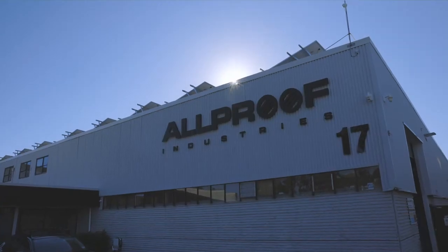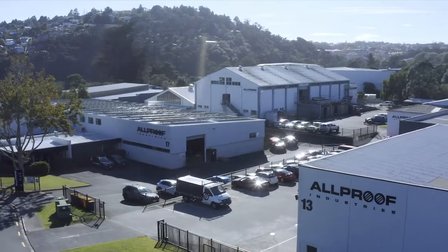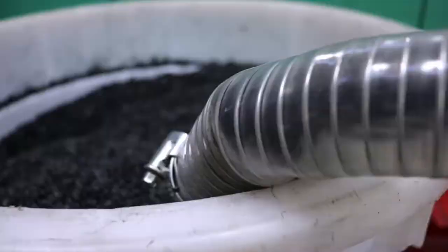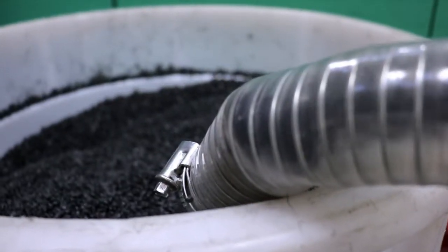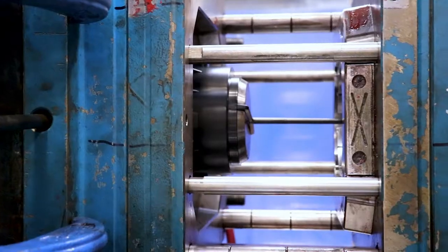The recycled pellets are sent to All Proof where they are turned into a wide range of secondary recycled products. The pellets are fed into our fleet of injection moulding machines, producing a range of drainage and passive fire protection products.